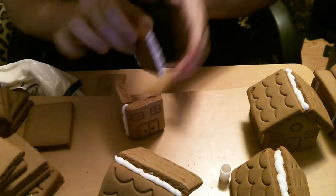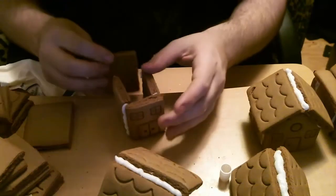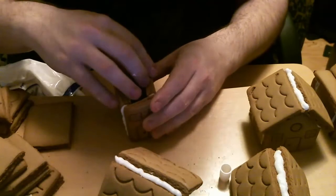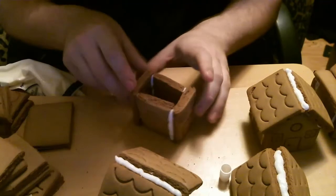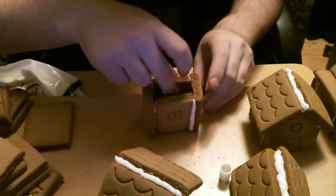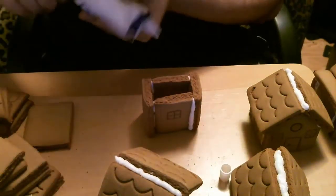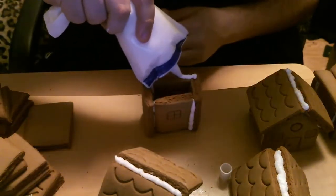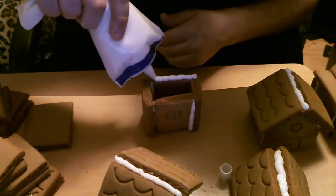By the way, I make zero claims to be a professional gingerbread house builder. I'm merely doing this for the fun of building it, and you'll see what they do with it — you'll see indeed. If you've watched any of my previous gingerbread videos, you will know what's about to happen to this.